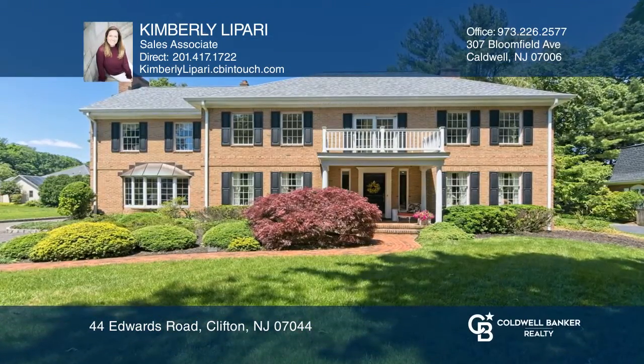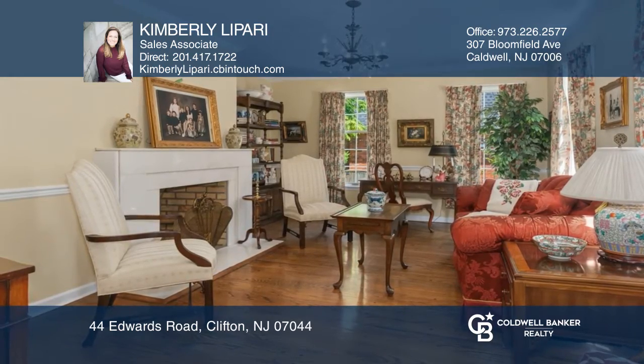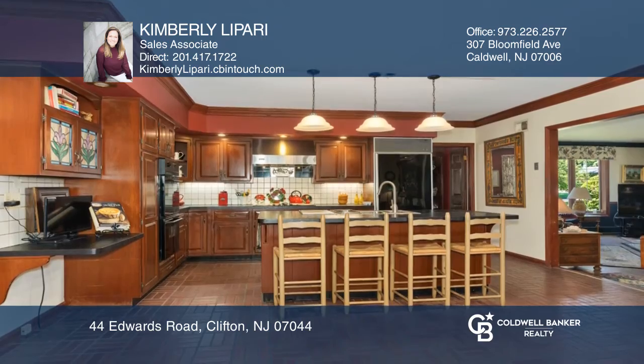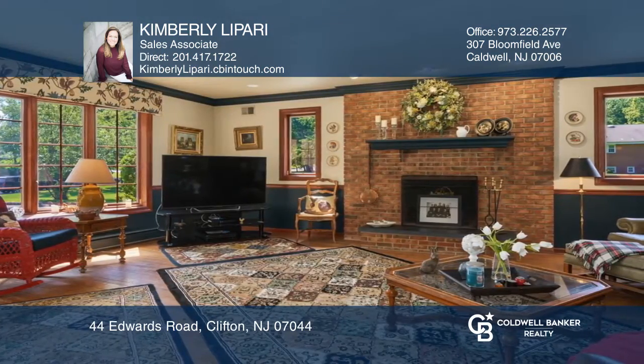This gorgeous custom brick Georgian-style home is located in the Montclair Heights section. Boasting large, sun-filled rooms with an inviting foyer, wide plank hardwood floors, large kitchen with sub-zero refrigerator, and breakfast nook.